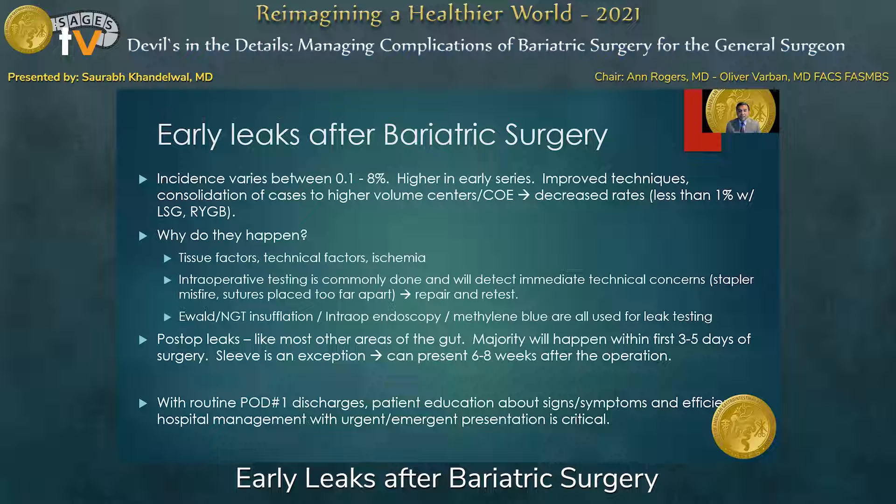What has become much more prevalent nowadays is intraoperative testing to evaluate for leaks. This helps detect an immediate technical concern, such as a stapler misfire or sutures placed too far apart, and gives the opportunity to repair and retest before concluding the operation. This intraoperative testing is often done in conjunction with anesthesiology colleagues, such as using an Ewald or nasogastric tube for insufflation and methylene blue testing, or using intraoperative endoscopy with submersion and insufflation testing, which is the method we use.